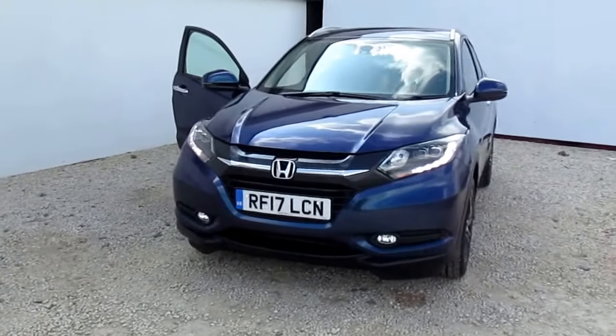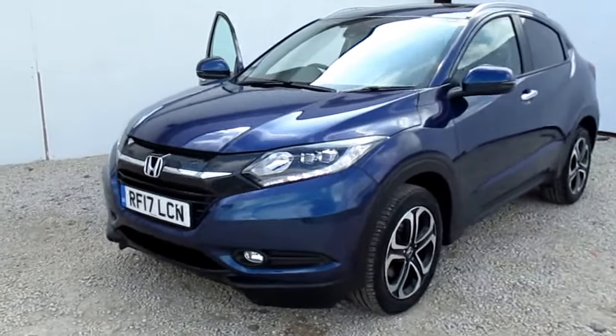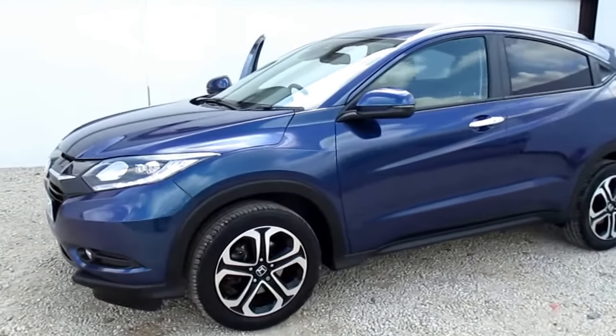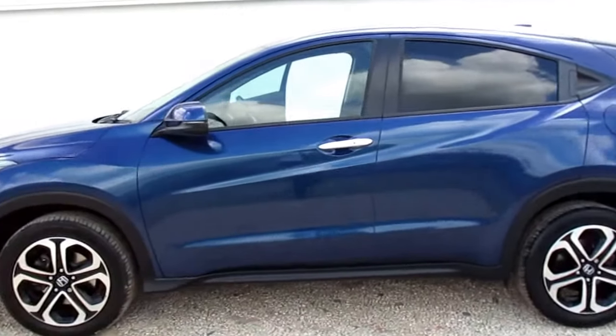Hi there, welcome to Phoenix Honda Paisley. Today we're looking at a 2017 plate Honda HR-V EX model. The EX is your top level of specification. This one's a 1.5 petrol with the CVT autobox transmission.